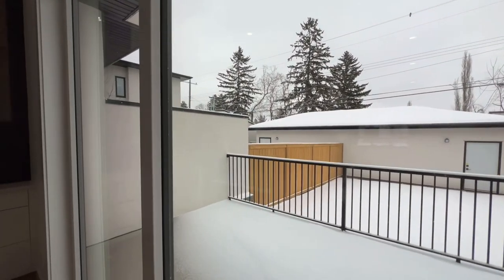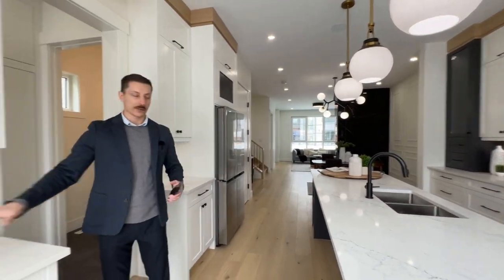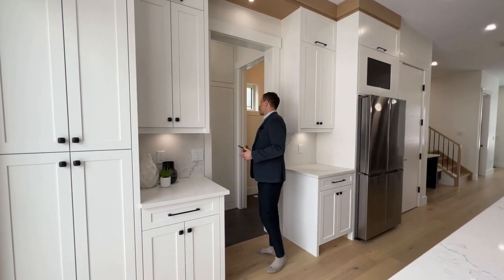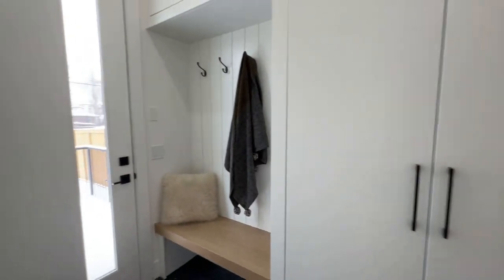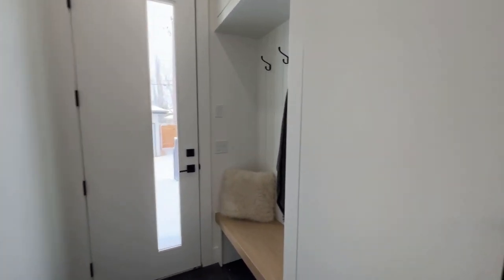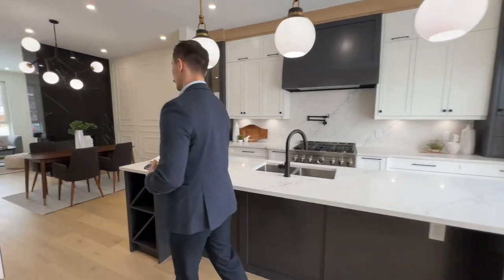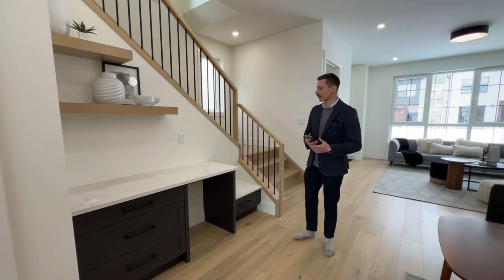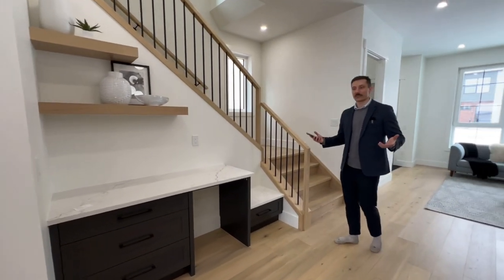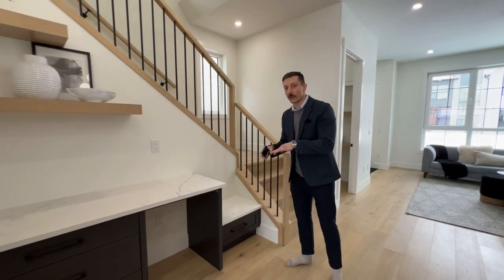You might want to come in through the back here, or before you leave have a little espresso — there's a coffee station here. Then over here we have a powder room and a mud room where the kids can hang their jackets. Storage is always good for a family, and this area could work as a coffee bar or a little kids' workstation while you're cooking.